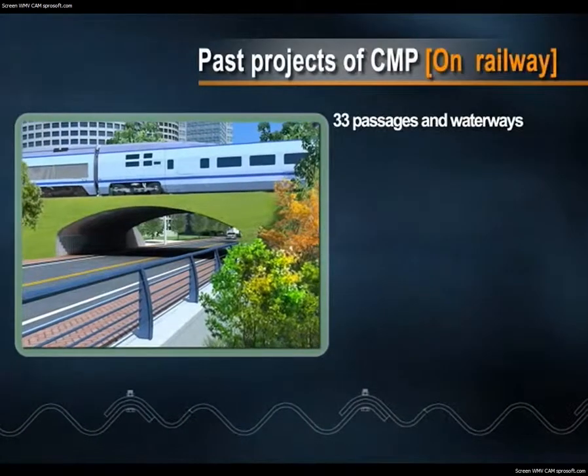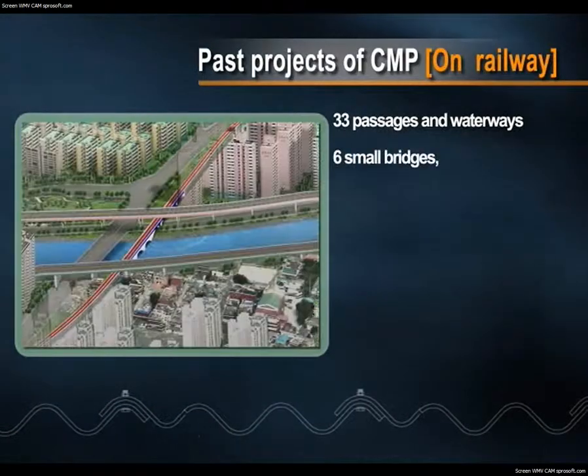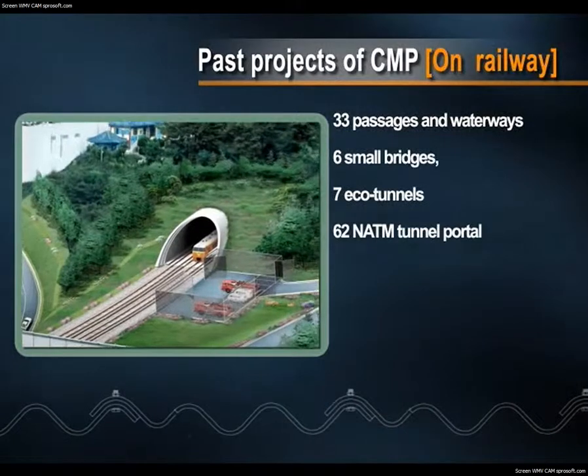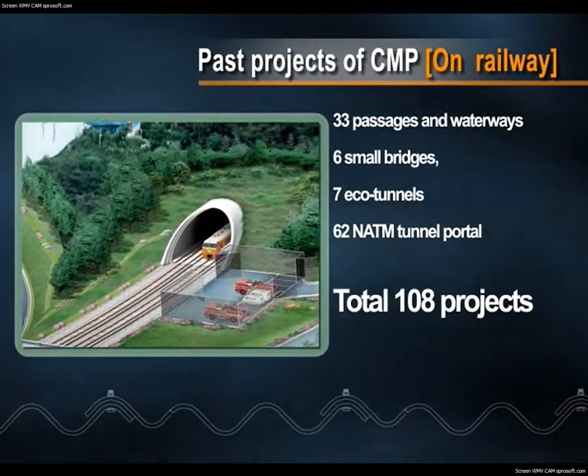On railways, a total of 108 projects, including 33 passages and waterways, 6 small bridges, 7 eco-tunnels, and 62 Natum Tunnel Portals.